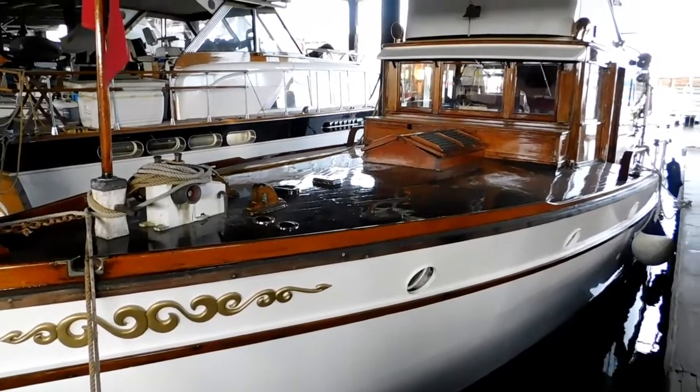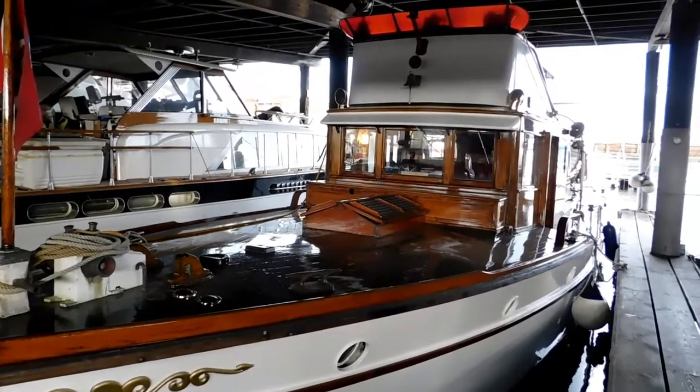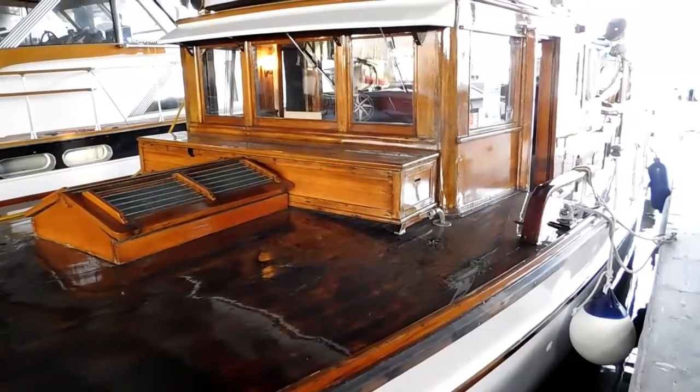Here we are in covered moorage, looking at the port side. We're going to enter the port side of the pilot house.